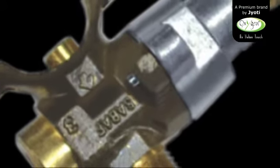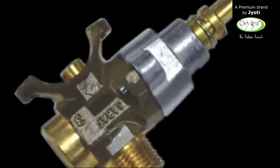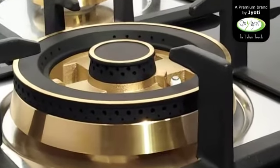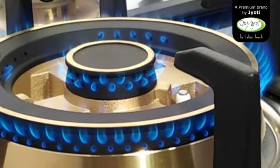Gas valves: high quality gas valves assure you total safety and perfect control of flame. These smooth operating valves allow one touch auto ignition for more convenience. Chances of gas leakages and flame-off is also greatly reduced by use of these valves.